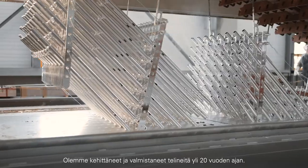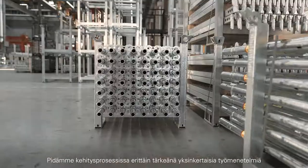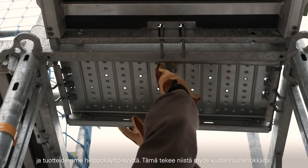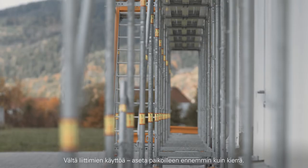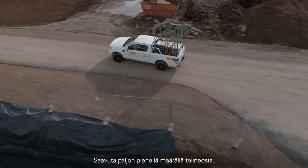We have been developing and manufacturing scaffolds for over 20 years. Throughout this process, we attach great importance to straightforward work procedures and making our products easy to use. After all, that's what makes them cost-effective. Avoid using couplings. Insert it rather than screw it. Our motto? Achieve a lot with a small number of scaffold components.